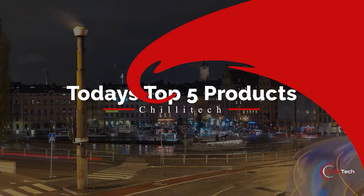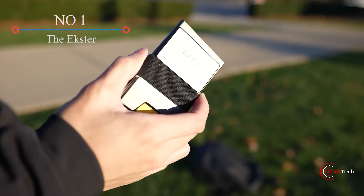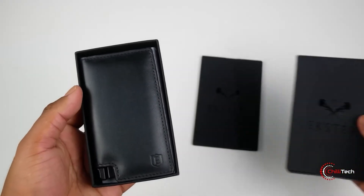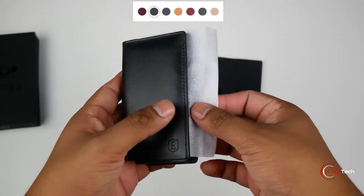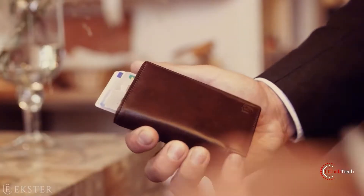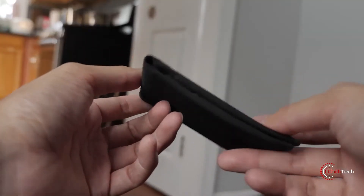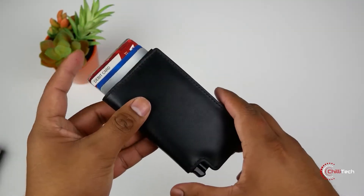The Extr Parliament is a smart bifold wallet with RFID coating to protect its owner from identity theft. With a patented mechanism to eject cards from its aluminium storage pocket by pressing a button, it has space for at least 10 cards as well as a strap for carrying cash and receipts.